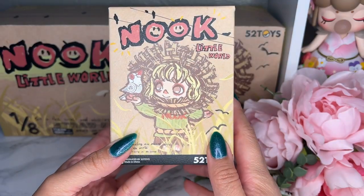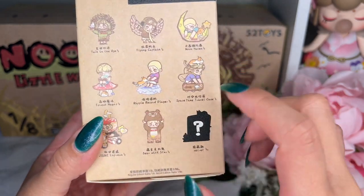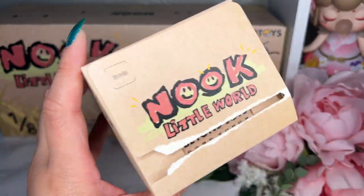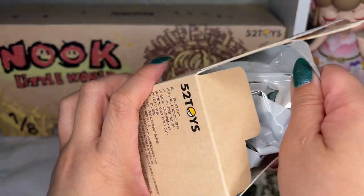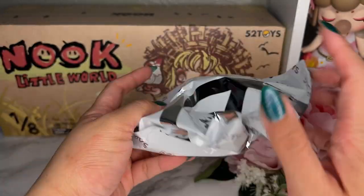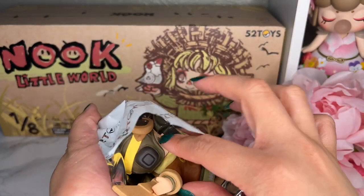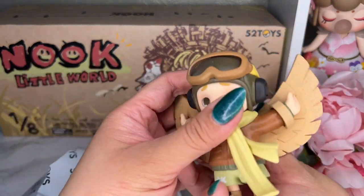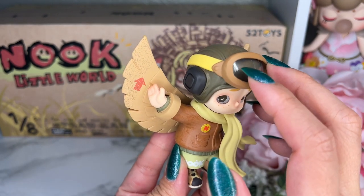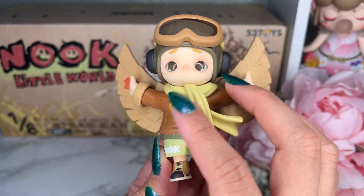Last one — it's either going to be the Flying Captain or the secret. Just from the feel of it, this is the Flying Captain — the secret is very flat like a frame. Yep, there he is. So adorable. This is our last figure, the Flying Captain. It has a clear plastic on here that resembles glasses. Look at his eyebrows — so cute. His little nose, his smile, and the freckles.